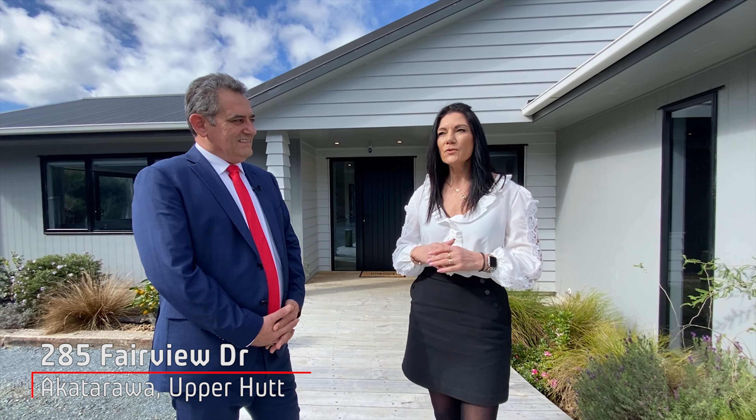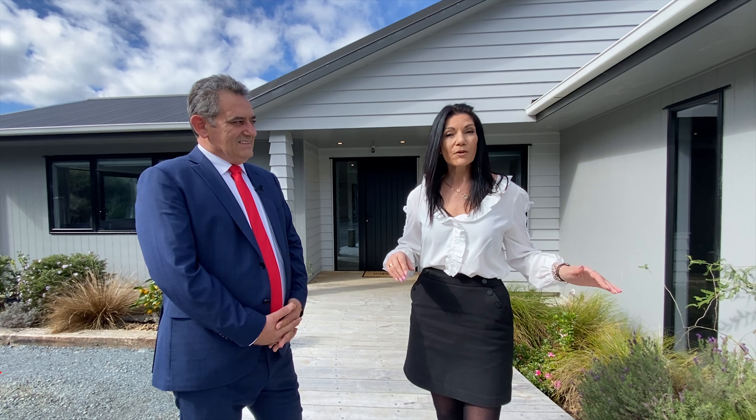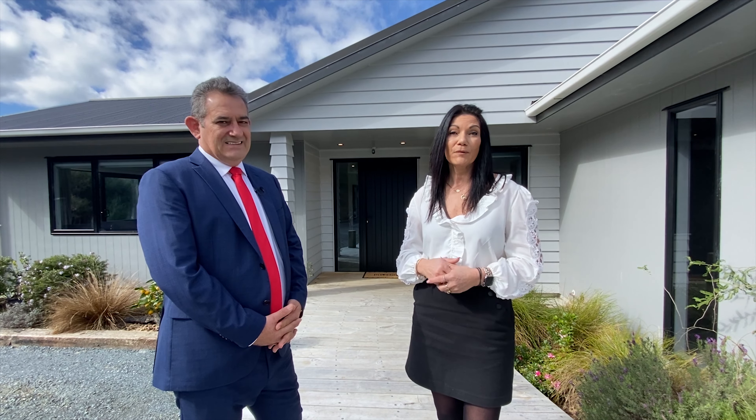And wait till you see the beautiful polished concrete floors through the main living, the bathrooms — it's even got underfloor heating. Let's go take a look through.